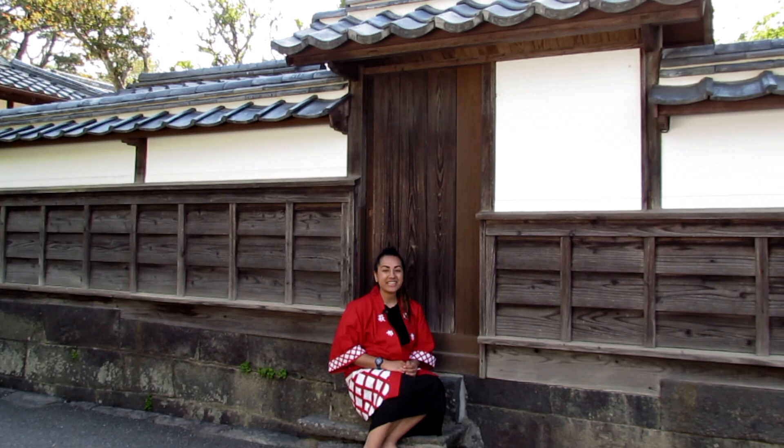Hi everyone, and welcome back to Bite-sized Hagi. In today's video, I'm going to be taking you to one of Hagi's most famous spots, the Hagi Castle Town.